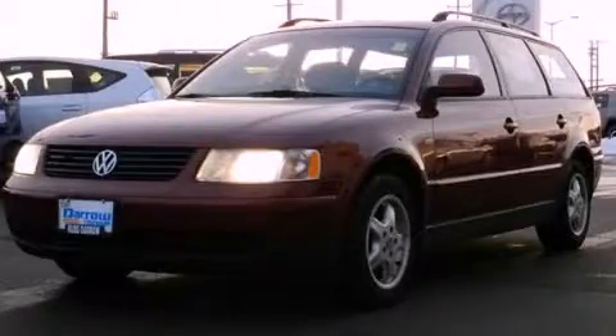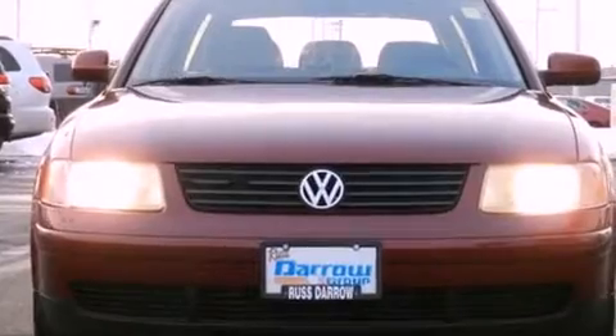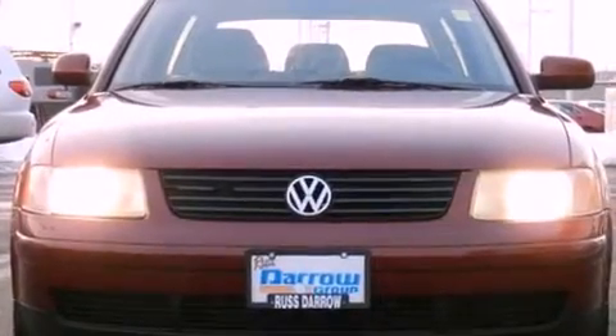This is a 1999 Volkswagen Passat. It has a 1.8 liter four-cylinder engine and an automatic transmission.